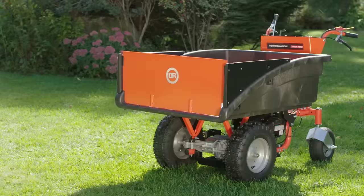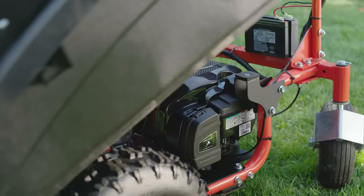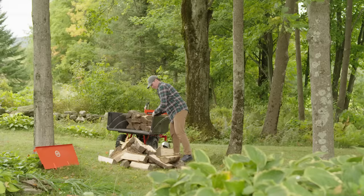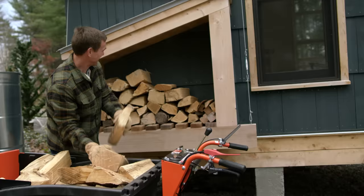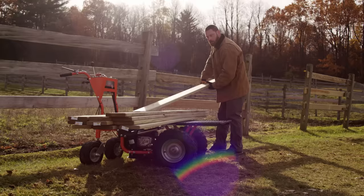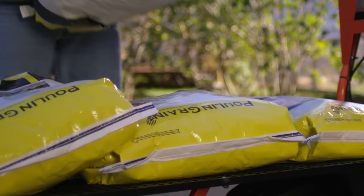Our Pro model steps up the power with a bigger electric-starting engine and a 700-pound capacity. It features a rugged cargo-style bed with a lift-out tailgate panel for easy loading and unloading. Both the Pro and Premier models accept our optional flatbed attachment, which is great for carrying long or stackable loads.